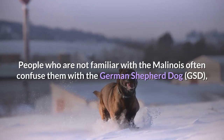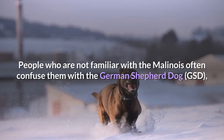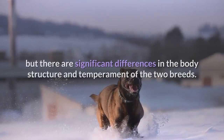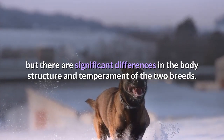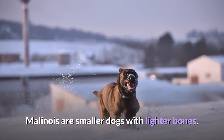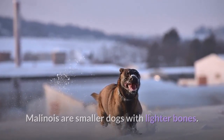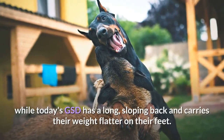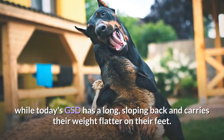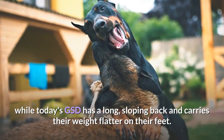People who are not familiar with the Malinois often confuse them with the German Shepherd dog, but there are significant differences in the body structure and temperament of the two breeds. Malinois are smaller dogs with lighter bones. They stand with their weight well on their toes, which gives them a square body profile, while today's GSD has a long, sloping back and carries their weight flatter on their feet.